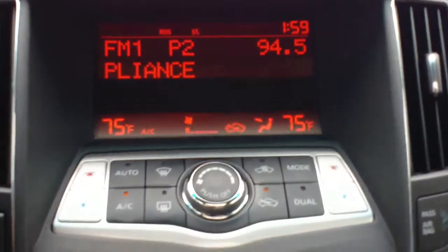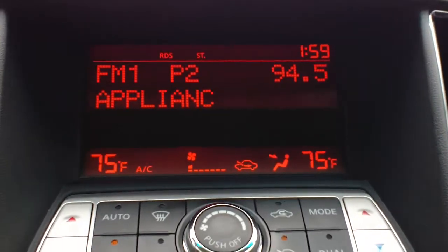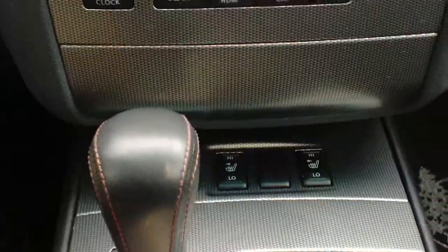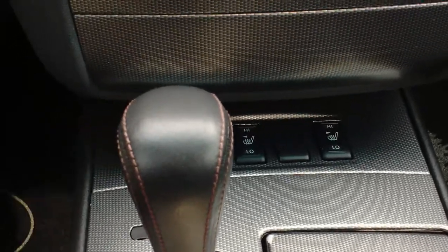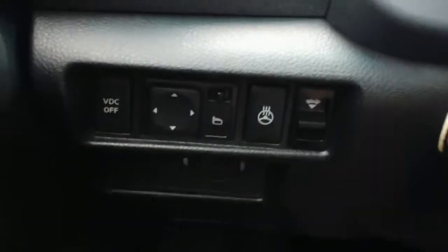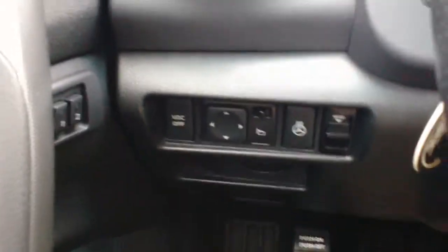You're going to have dual climate control — one for the passenger as well as one for the driver — with all your audio settings there on top. This car also has the cold weather package, which gets you heated seats; both front seats are heated. Another feature of the cold weather package is the heated steering wheel — something you're not going to see on a lot of cars these days, and a very nice feature to have.